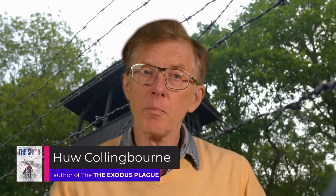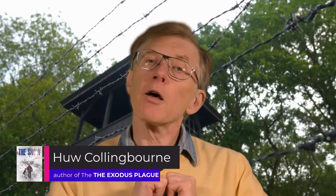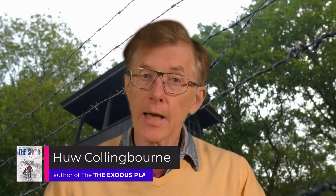Could a holiday camp be used as a prison camp? That's a theme in my second book of the Exodus plague trilogy, 'Imprisoned.' Some people said that's hard to believe, but I'm here to tell you that truth is stranger than fiction, and now I'll tell you why.